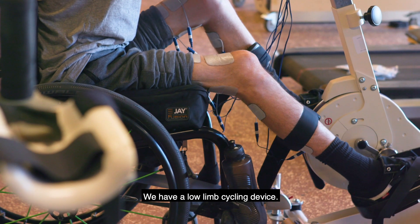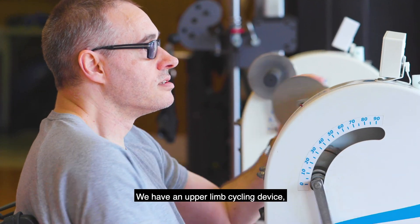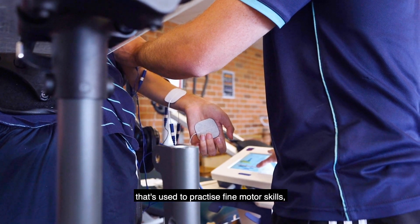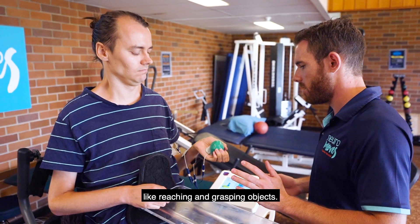We have quite a few FES devices that we use here. We have a lower limb cycling device, an upper limb cycling device, and a device that's used to practice fine motor skills like reaching and grasping objects.